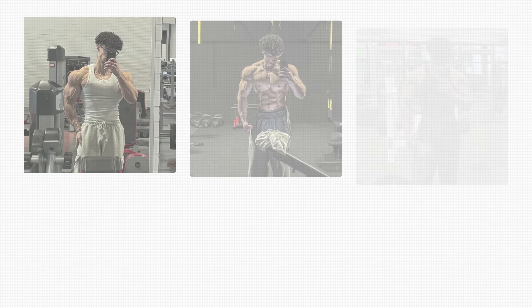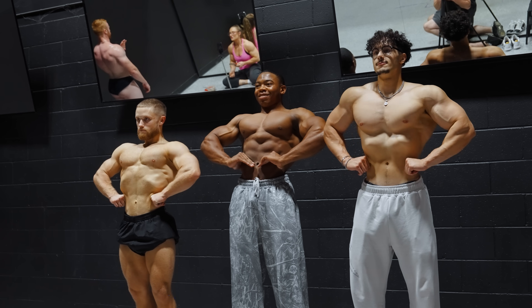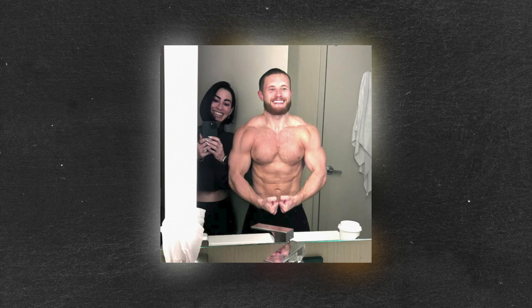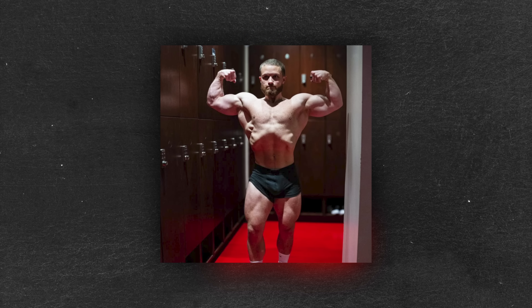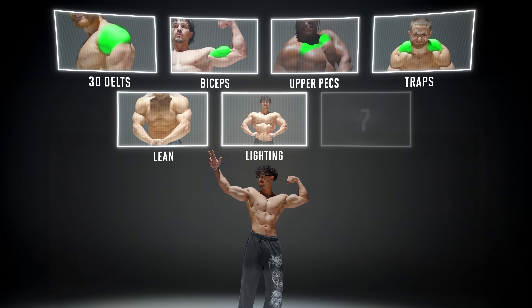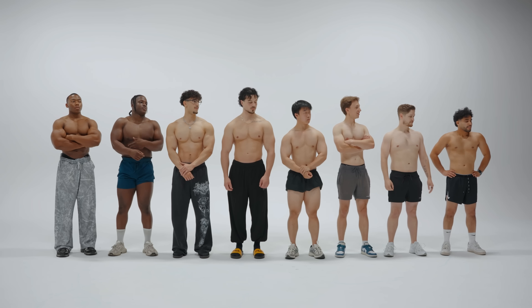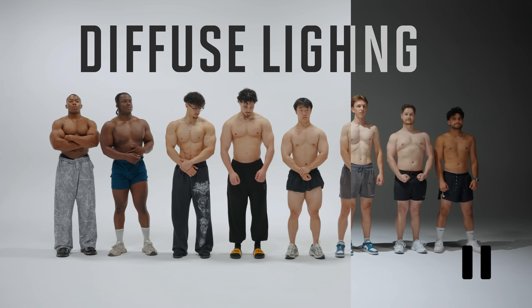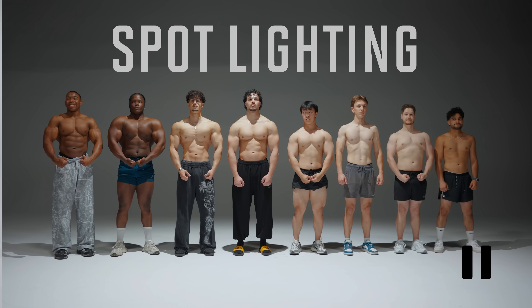Someone like Hussein gets a lot of fake natty accusations online since he has a huge social media following and a super impressive physique, so I get it. But just like me and pretty much every other fitness influencer, he understands the power of lighting, posing, and the illusion of bodybuilding. Most people don't realize just how much of a difference lighting can make, especially when you're lean. While shooting this video I played with two different lighting options — this is what everyone looked like with standard diffuse lighting, now look at the difference once we switched to more spot lighting. Everyone went from natty to enhanced in a one-second transformation.